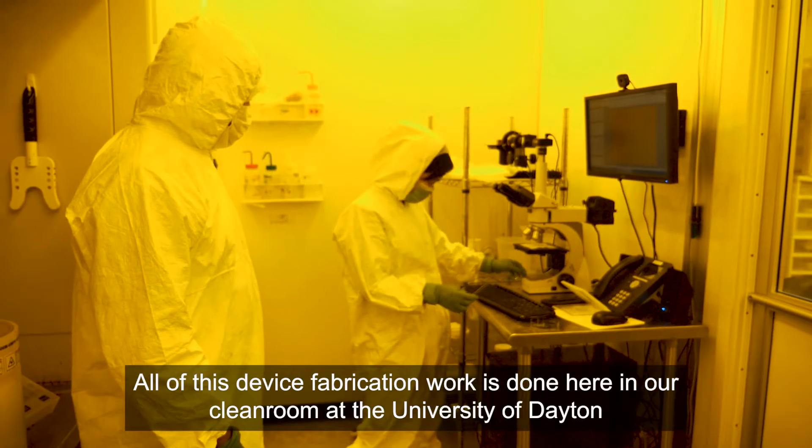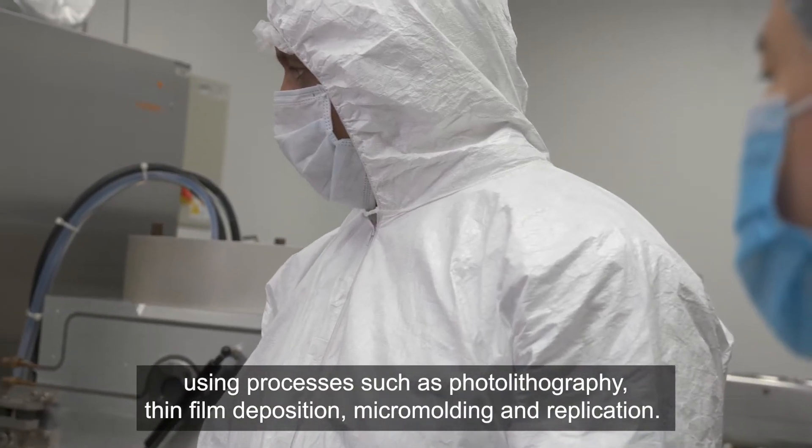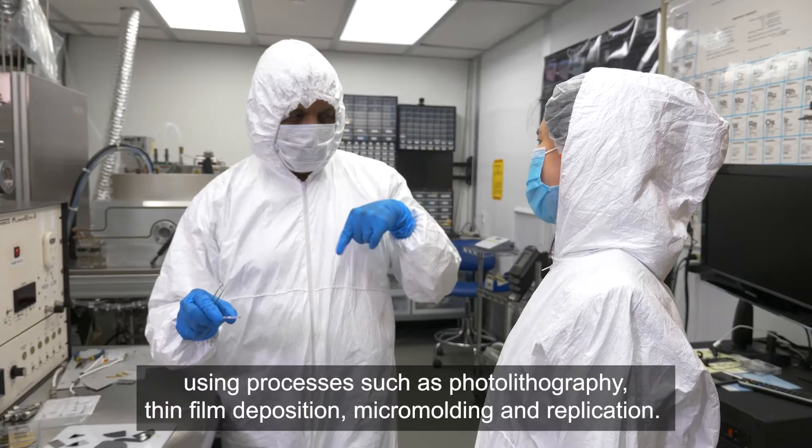All of this device fabrication work is done here in our clean room at the University of Dayton using processes such as photolithography, thin film deposition, micromoulding, and replication.